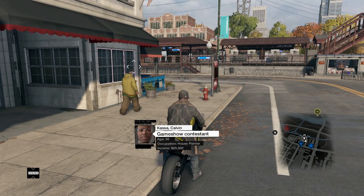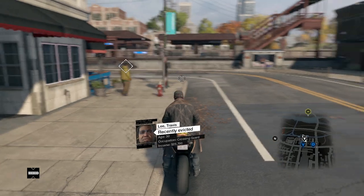Hey guys, Bart here, connecting from Watch Dogs Central, and today I have a funny little Easter egg for you guys.